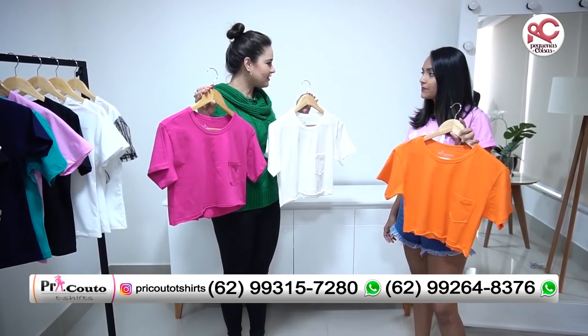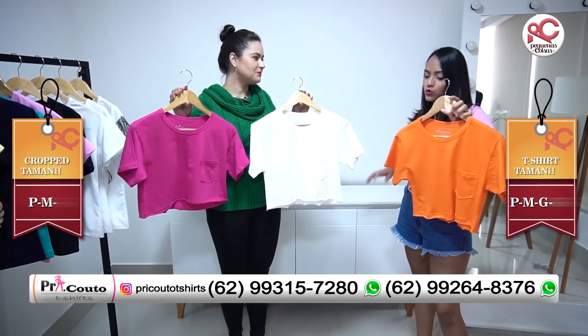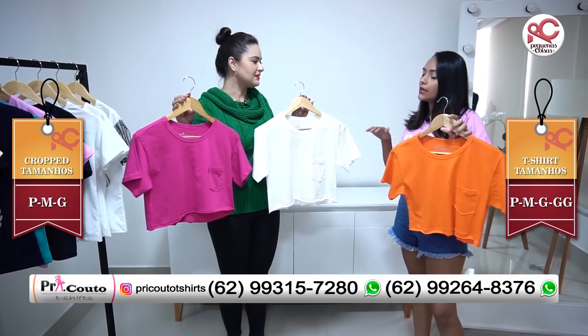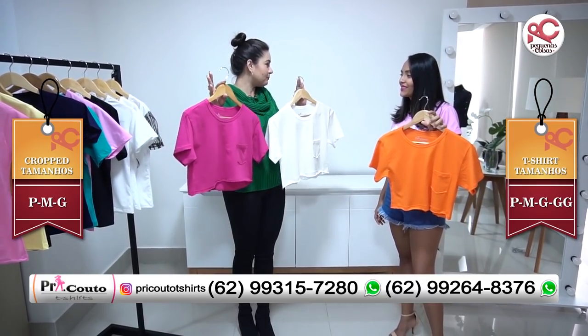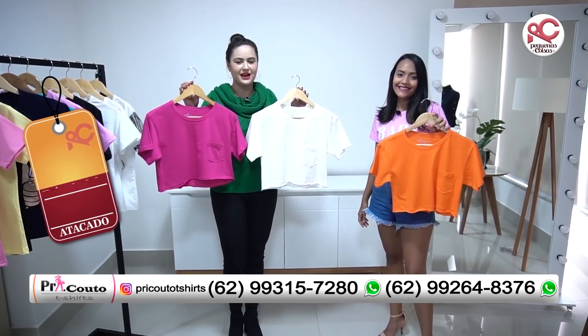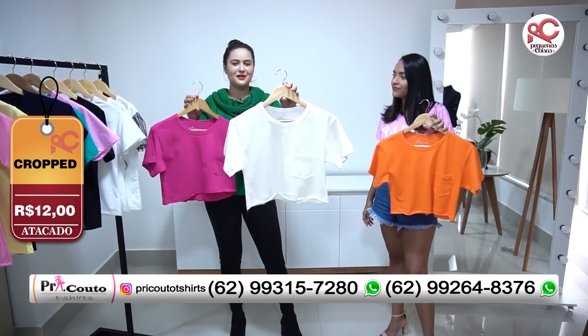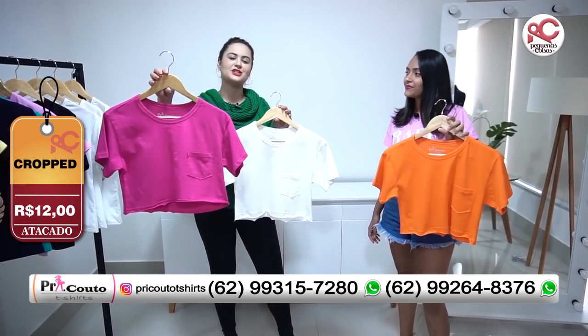Você trabalha com grade? Sim. Os croppeds é P ao MG, e as t-shirts do P ao GG. Que maravilha. E o preço é o mesmo? É o mesmo preço para a GG também. R$12,00. Você vai encontrar peças lindas como essa, com opções de cores e grade pra vocês.